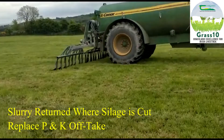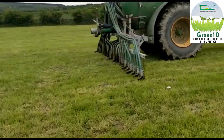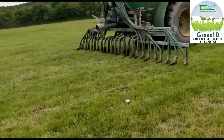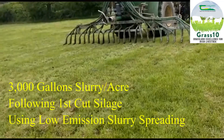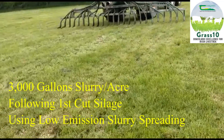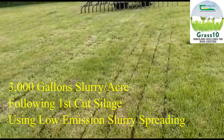This maximises the value of the slurry and helps us maintain our soil fertility. I plan to cut my first cut silage on the 25th of May and will follow with 3000 gallons of slurry to the acre using a low emission slurry spreading system. For second cut I will top up using protected urea and sulphur.